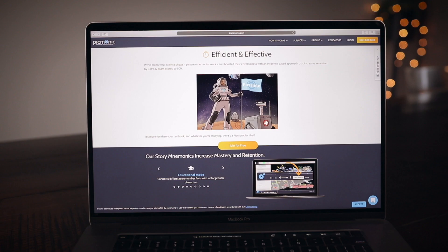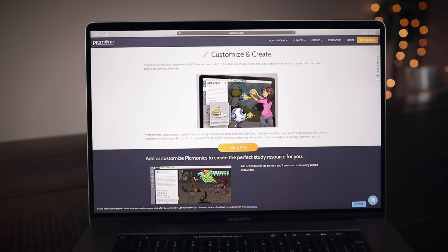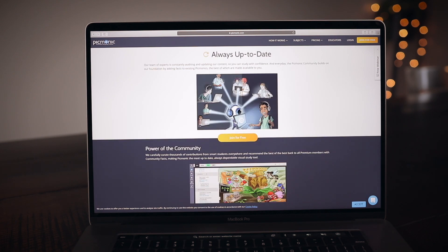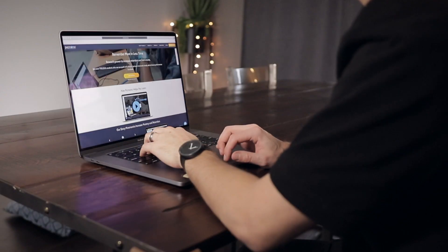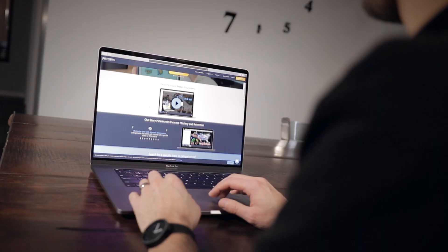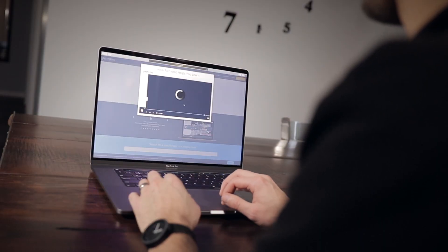That's not all it offers — they have quizzes so you can retest yourself to see if you can recall information from previous days. You can also customize it, adding your own tidbits of information, or create your own Picmonics altogether if a concept isn't covered on the platform. You can also read what other people have written and see different blurbs or resources they've added.